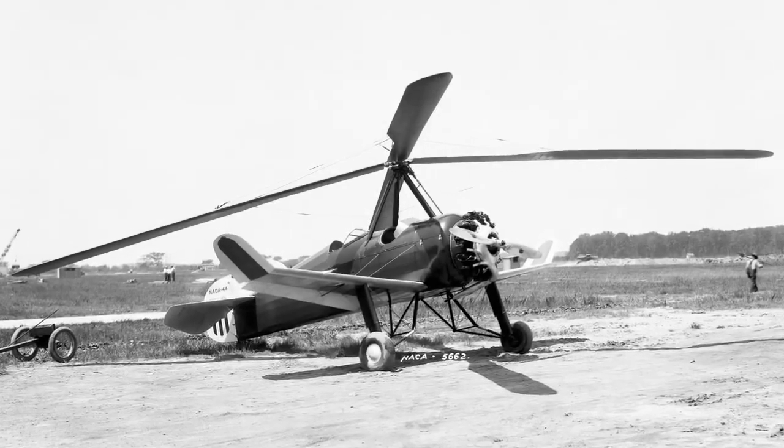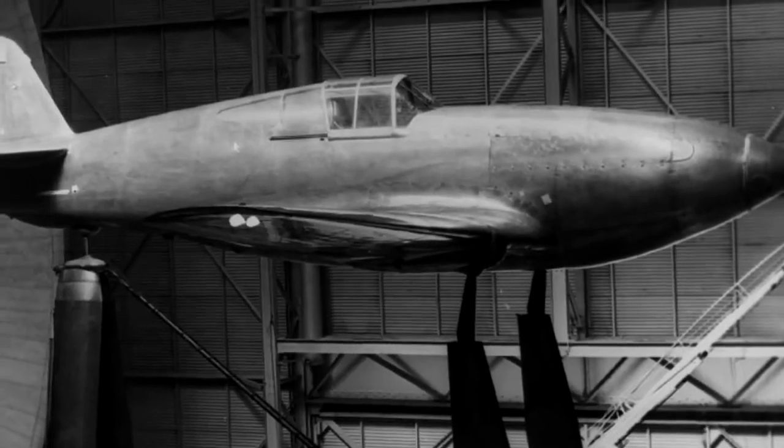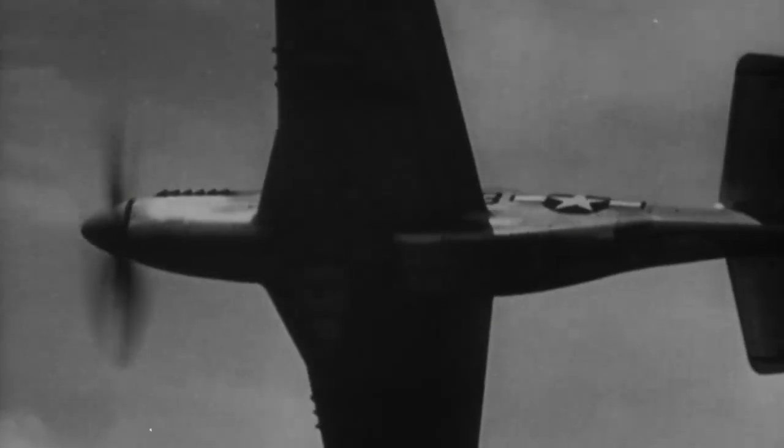Langley's early years focused on solving the fundamental challenges of flight. During World War II, our engineers tested planes like the P-51 Mustang in the nation's first wind tunnel built for full-size aircraft. Changes they made to these aircraft to gain speed and use less fuel helped win the war.